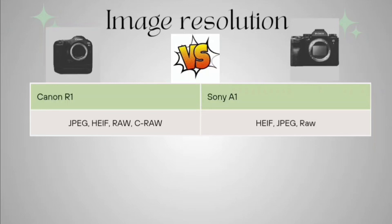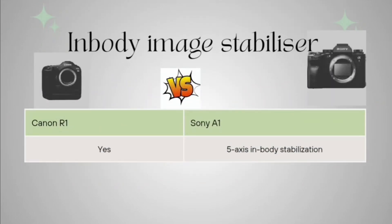Talking about image format options: Canon R1 supports JPEG, HEIF, RAW, and C-RAW, while Sony A1 supports HEIF, JPEG, and RAW only. Canon R1 also supports combination formats. So Canon R1 is giving more image resolution format options than Sony A1.